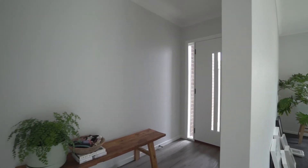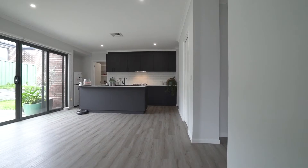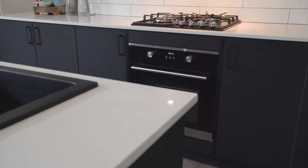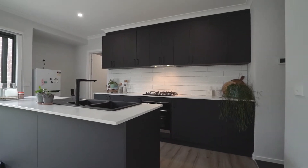Step inside this modern contemporary home to an open design featuring an inline kitchen, meals, and living space with a striking matte black kitchen with crisp white stone benches. There's also a huge walk-in pantry and quality stainless steel appliances.